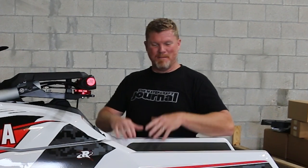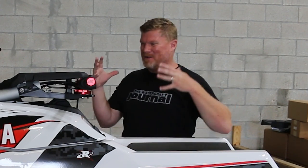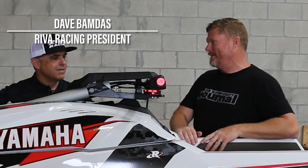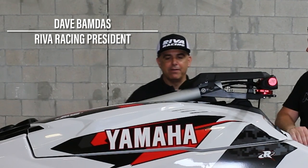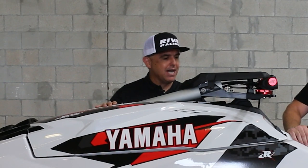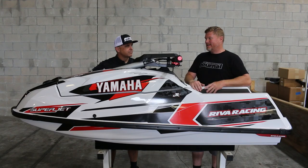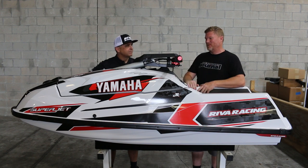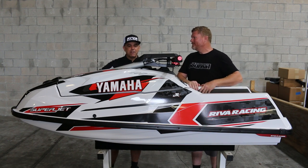Okay Dave, obviously this is not your normal run of the mill Yamaha Superjet. What has Riva done to make it so unique? That's right Kevin. Let's just walk around this very special Superjet and highlight all the performance products that Riva added to make this Yamaha handle and chop and hit hard on the throttle.